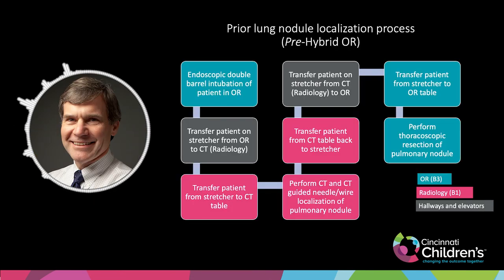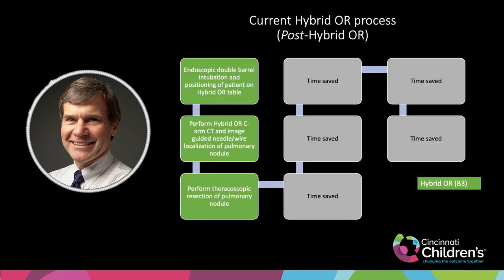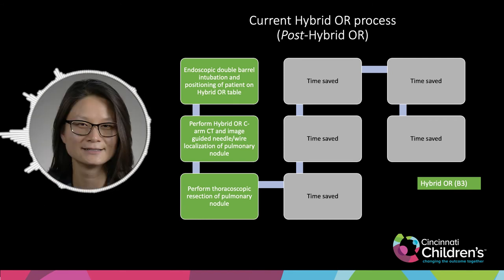Our Philips cone beam CT images can be directly transferred to the ROSA robot, allowing the team to check the accuracy of each electrode placement by comparing the pre-op CT plan and the post-op cone beam CT images acquired in the hybrid OR. Having radiology as a real-time process — rather than a secondary step — has been enormously helpful, whether it's checking on tumor resection, checking on lead placement, or identifying and localizing a pulmonary nodule, and having the surgery at the same time in the same place is just an enormous patient benefit.